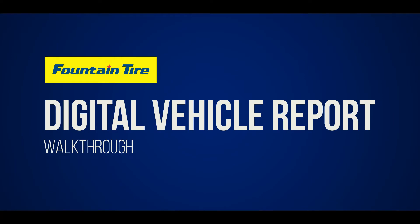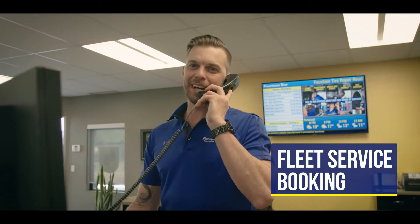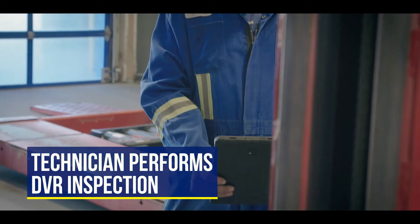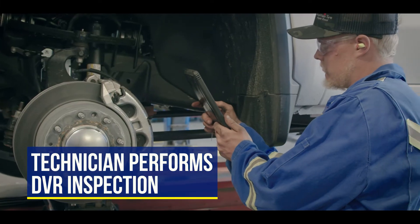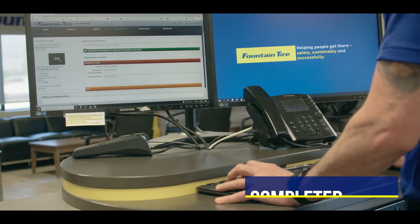Let us show you how simple the repair process is from start to finish. First, drop by or contact your local Fountain Tire store to book an appointment. Our Fountain Tire technician will then begin the service and update your report, attaching photos and videos as they inspect various parts of the vehicle. Once finished, we'll send you the completed report to review.